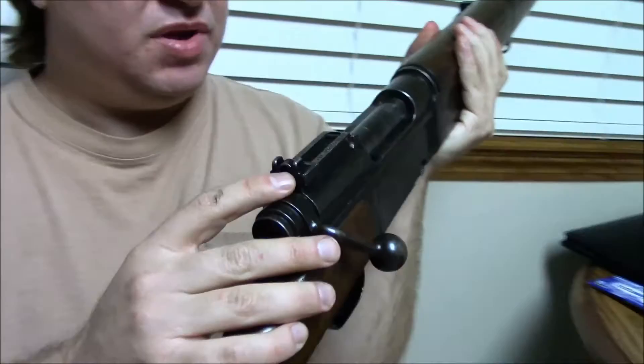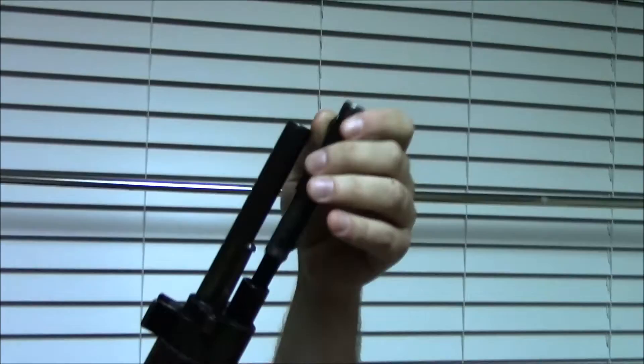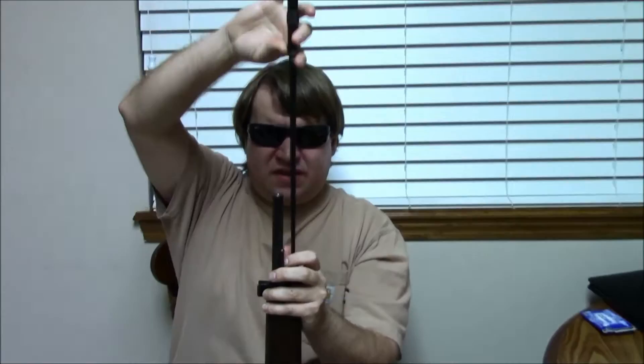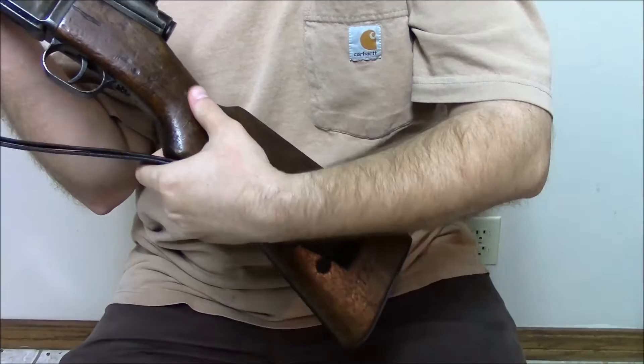It has an elevation-adjustable rear peep sight and a protected front post. The bayonet is interesting — it's stored underneath the barrel. You pull it out, reverse it around, put it back in the hole, and there's your bayonet. They did this to make it lightweight so the soldier had one less thing to carry on their belt. There's a bottom sling slot and a side sling slot in the rear — this one has an original sling on it.